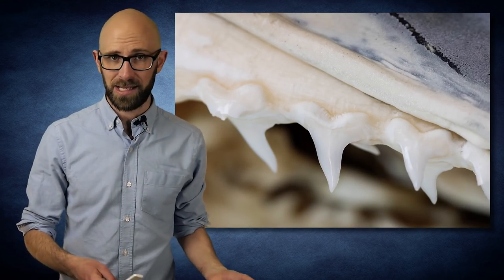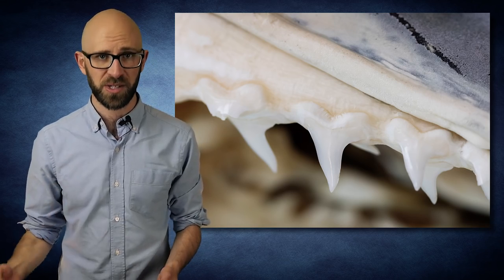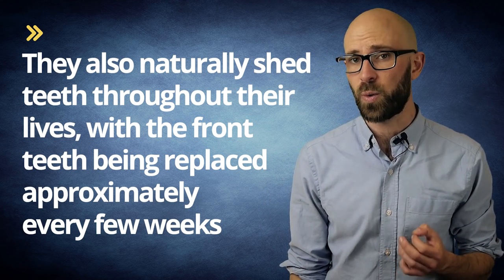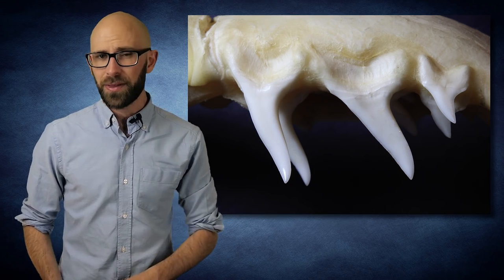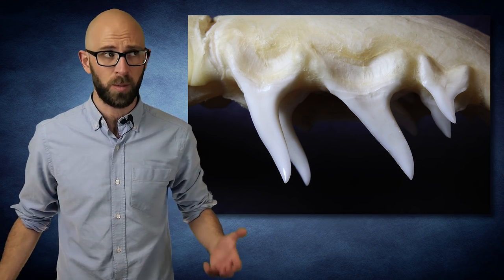Given that shark's teeth are not particularly deeply rooted and that they have an incredibly powerful bite, sharks lose teeth pretty frequently when eating, and they usually lose the front ones. Not only that, but they also naturally shed teeth throughout their lives, with the front teeth being replaced approximately every few weeks. This rate varies by the type of shark, age, and even the temperature of the water. Younger sharks typically replace their teeth faster, and at least in some types of sharks, colder temperatures help them hang on to their teeth longer. This means that the teeth in a shark's mouth are nearly always in pristine condition and quite sharp, as they typically never get the chance to be dulled or worn over time before being shed or broken off.